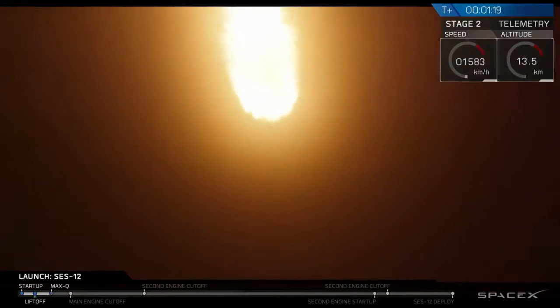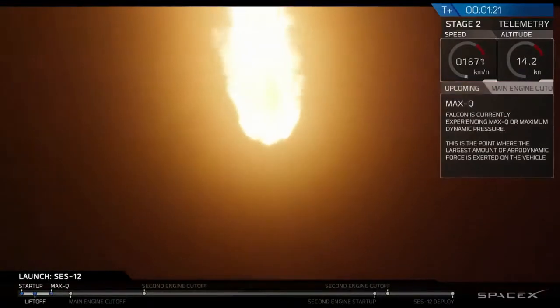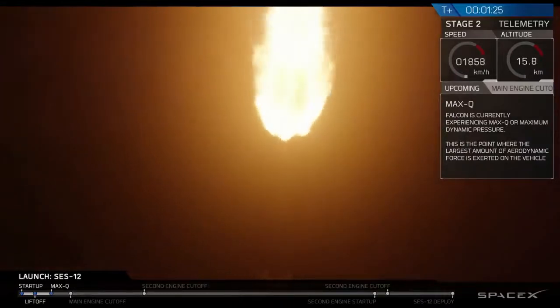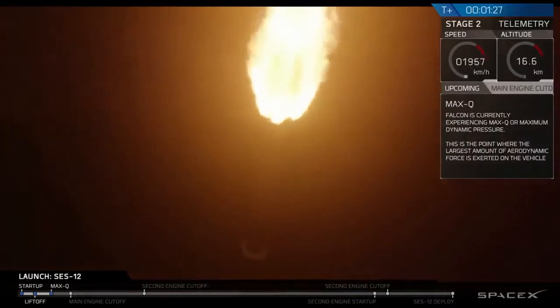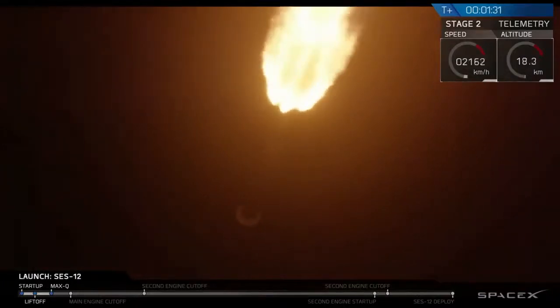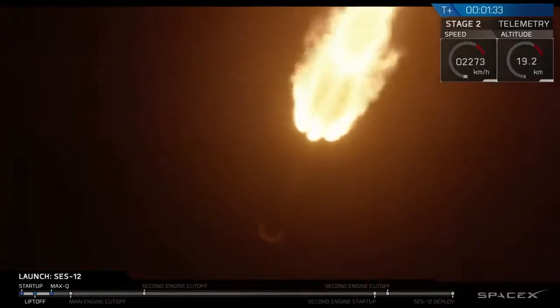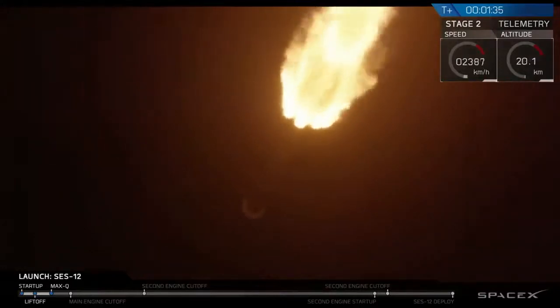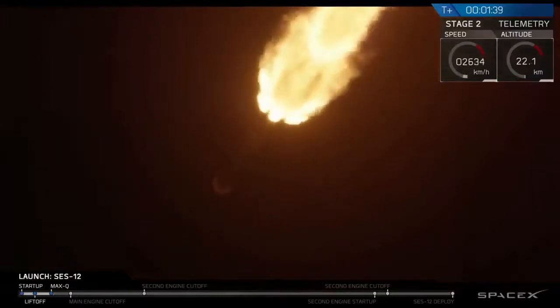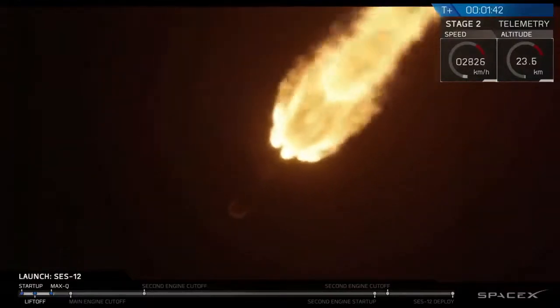We're coming up on max Q here in a few seconds. Max Q — as we increase our velocity, pressure increases, but then we're going through less dense atmosphere, so pressure decreases. Everything after max Q means the air density is decreasing the pressure on the vehicle.